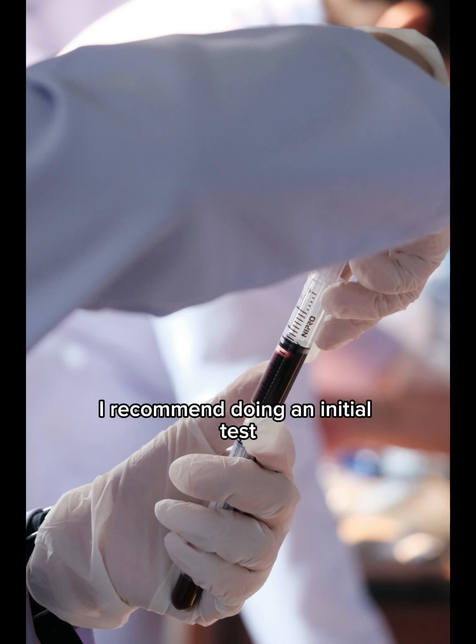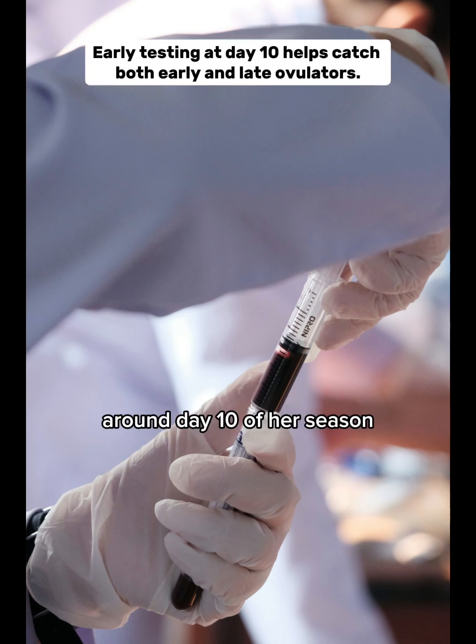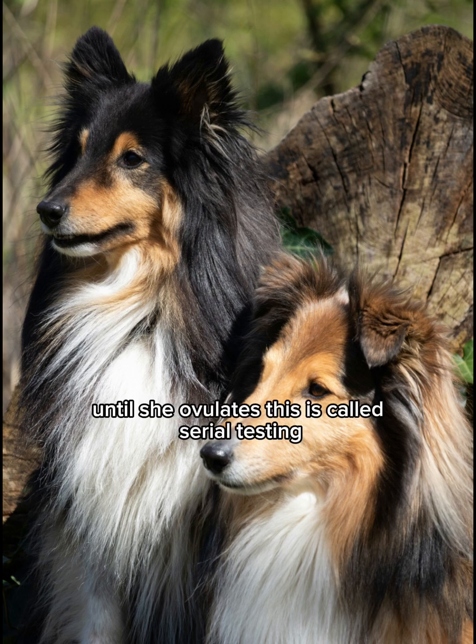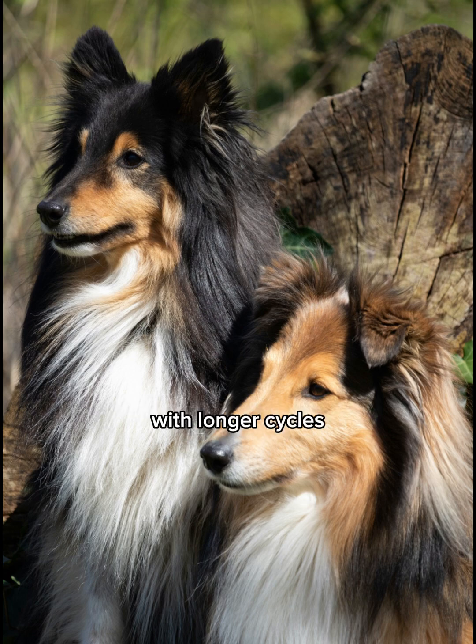I recommend doing an initial test around day 10 of her season just to get a baseline measure. If she's an early ovulator, you'll catch her and not miss. If the levels are low, you'll likely need to test every two to three days until she ovulates. This is called serial testing and it's particularly important for a female with longer cycles.